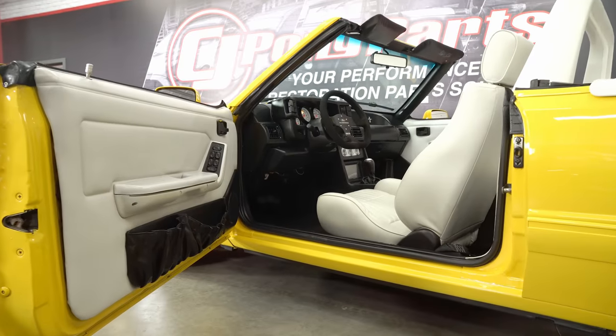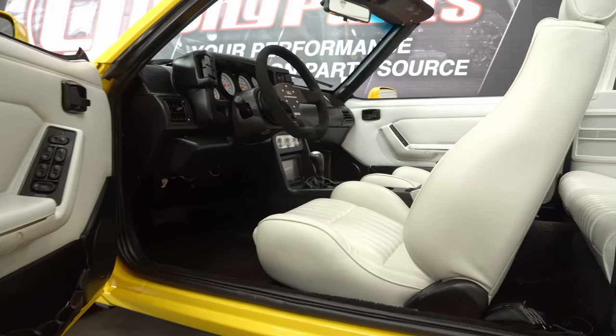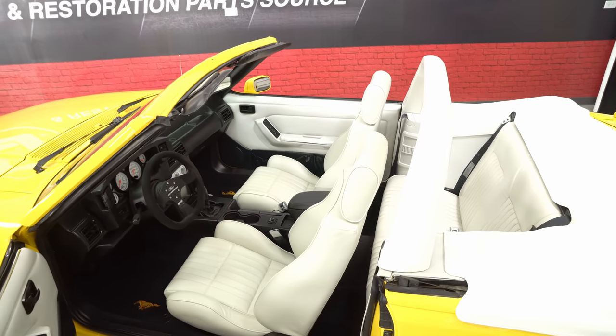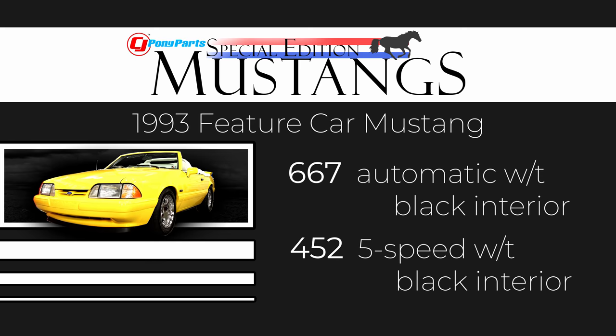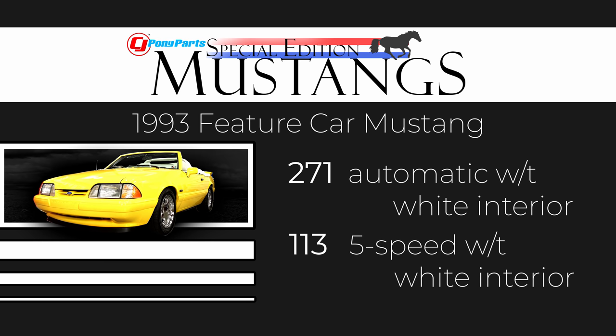The interior was also very unique to these cars. It was available in an all-black interior, or in white with a black dash. A normal white interior car in 93 would have had a gray dash, which makes the Feature Car unique. As far as the breakdown, there were 667 automatics with black interior and 452 five-speeds with black interior. The white interior was rare, with only 271 autos and only 113 five-speeds, making this the rarest combination for the 93 Feature Car.